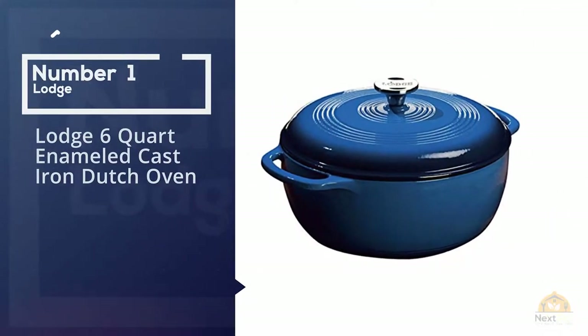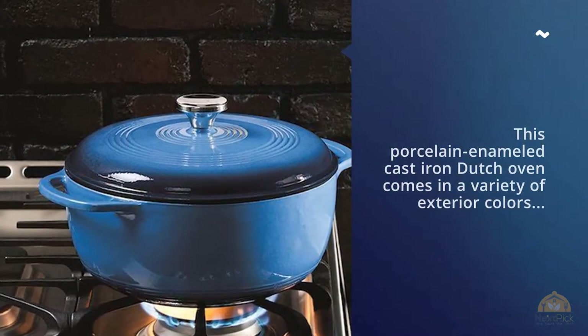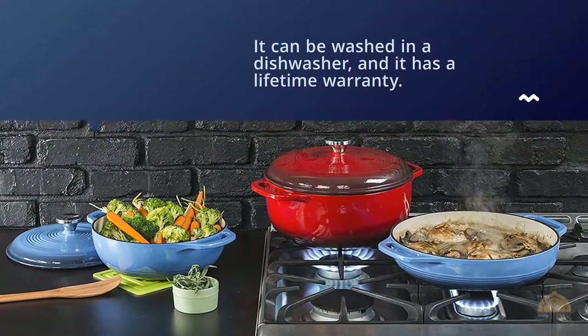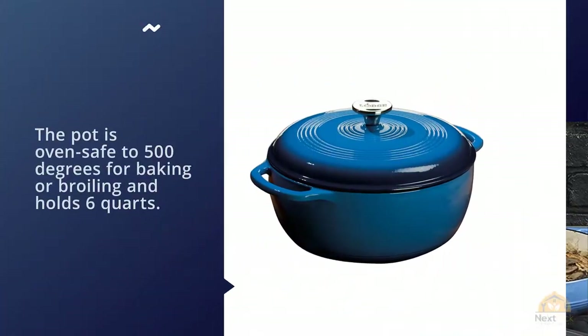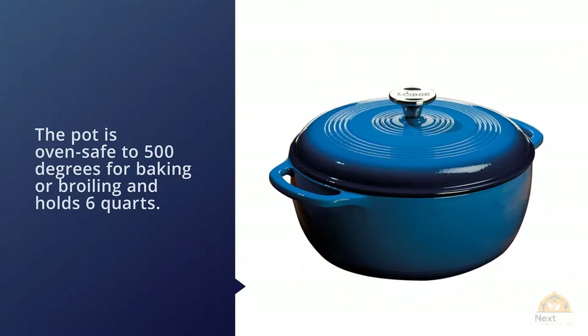Number one, most popular: Lodge six-quart enameled cast iron Dutch oven. This porcelain enameled cast iron Dutch oven comes in a variety of exterior colors with a cream-colored interior. While hand washing is recommended, it can be washed in a dishwasher and it has a lifetime warranty. The pot is oven safe to 500 degrees for baking or boiling.